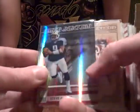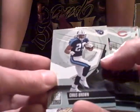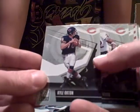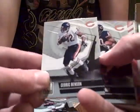We got a Steve McNair numbered to 250, an Eddie Royal rookie for the Broncos — he's having a good year — and Chris Brown. These are from multiple years; he was opening three boxes from 2006, 2007, and 2008. We've got Cedric Benson, Thomas Jones, and a Thomas Jones insert numbered to 250. Also a Bears card — we had the Bears team — this one is numbered to a thousand, an insert.